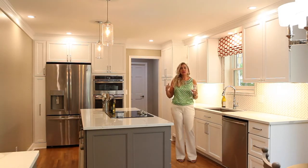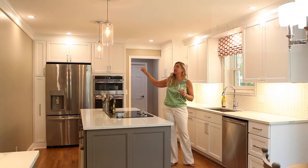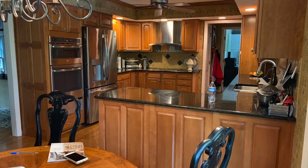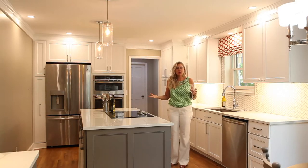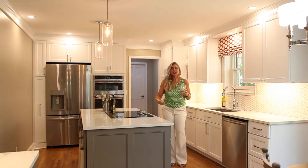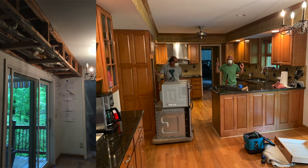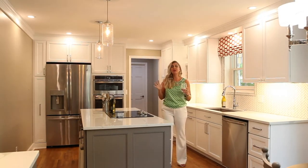It was a long process because, as you'll see in the before pictures, they had soffits that wrapped this entire space. We had weighed out a more budget-friendly option of painting the cabinets and just doing a facelift. As we investigated it, I told Sandy I didn't think we could overcome the soffits and give her the return on investment, so we decided to go ahead and do a full gut.